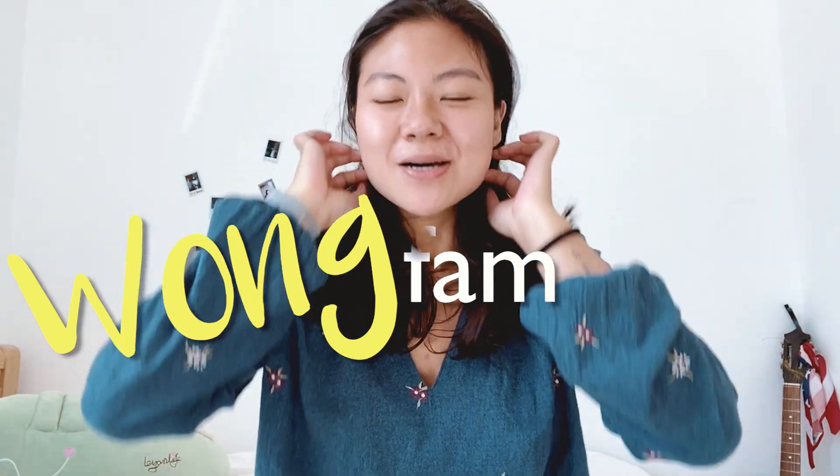What's up Wong Fam! Welcome back to my channel. In this very special episode I'll be showing you guys what $300 will get you in Ho Chi Minh City.